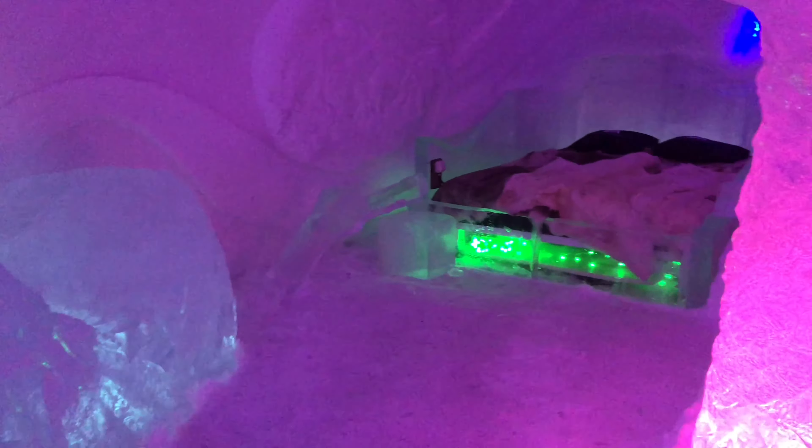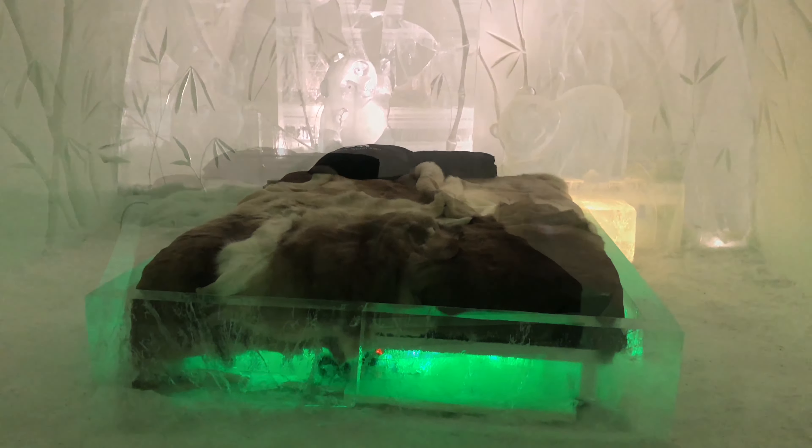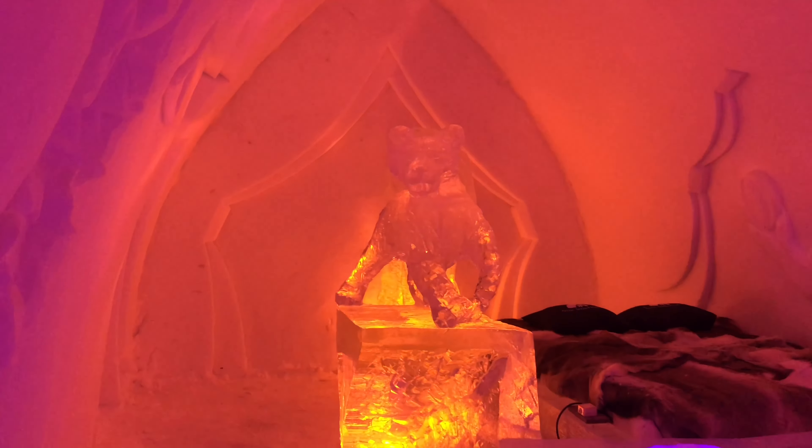We then experienced another room with colorful lights and different kinds of beds. It takes around two to three months to build this hotel since it melts in summer, and it can accommodate 70 guests. It is one of the largest in the Nordic countries — you can find other snow hotels in Sweden or Norway, but this is considered the largest. The walls and furniture surfaces are decorated with ice art and illuminated with artwork.